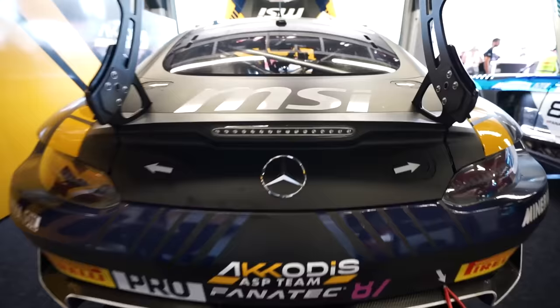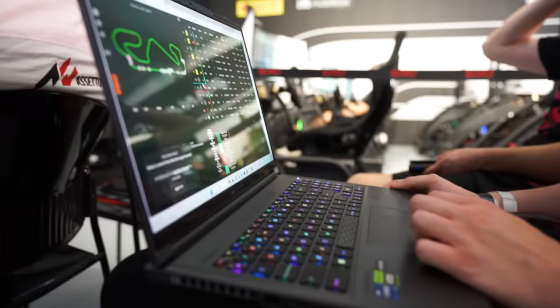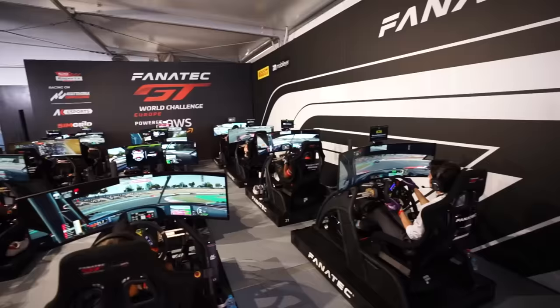Just the other week, MSI Gaming, who have partnered up with Mercedes-AMG Motorsport, invited me to come behind the scenes into the world of sports car racing and share it with you. We'll get up close with the cars, drivers, and engineers, and even see how esports is starting to change the world of motorsport.